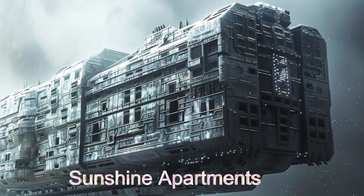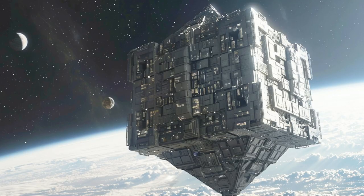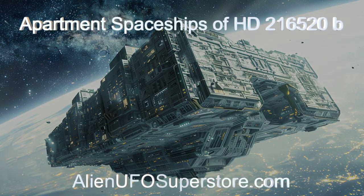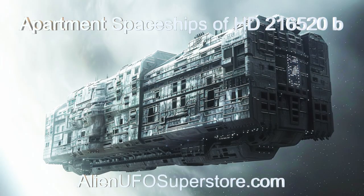Explore these innovative habitats and discover the future of interstellar living. Witness the marvels of the apartment spaceships of HD 216520B. Check out the link in the description for a deeper dive. Don't miss out.